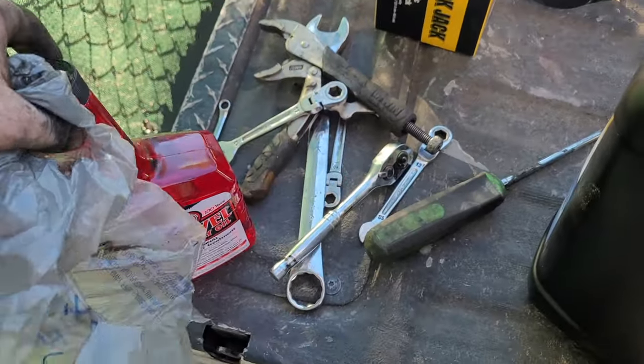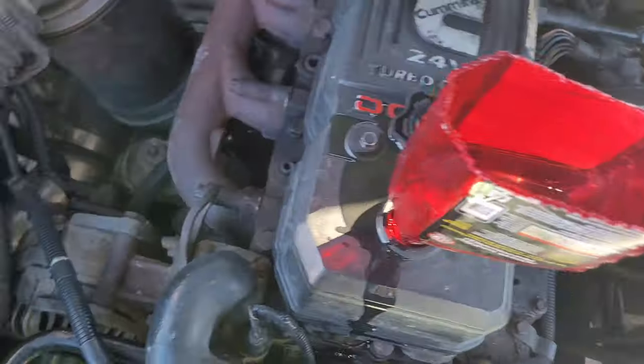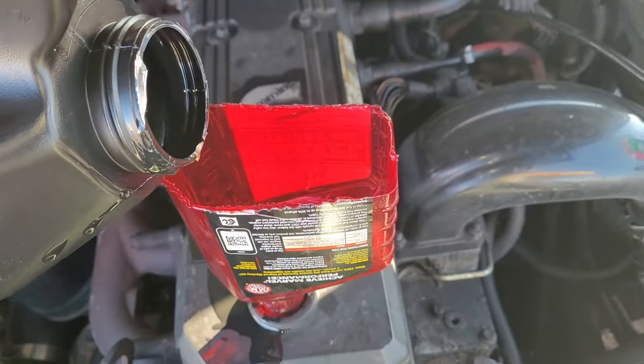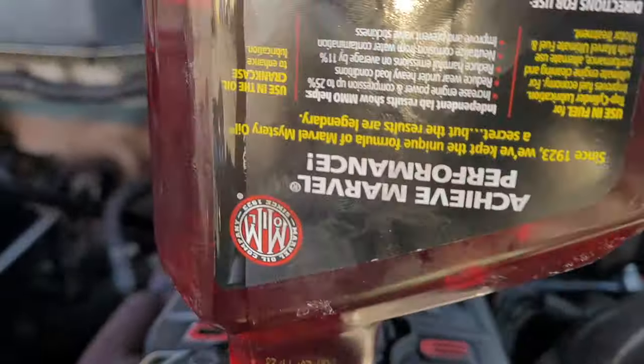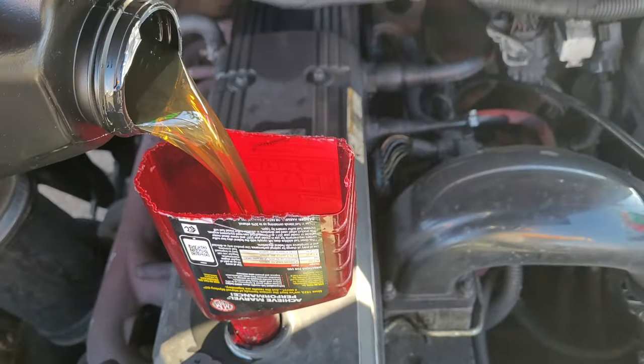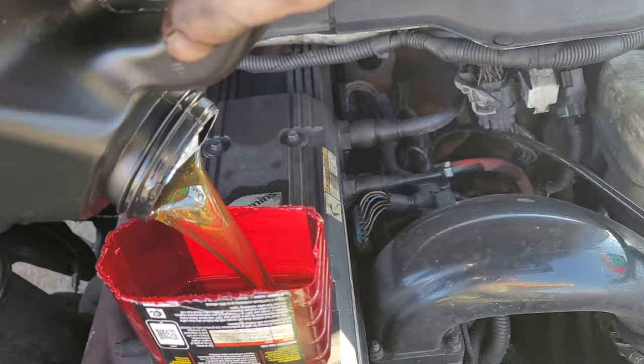I'm gonna put in a quart of Marvel Mystery Oil. Guys, I'm not great at aiming — missed a little bit. Nice and easy — that goes in, unless you miss like I did. That was a whoopsie.